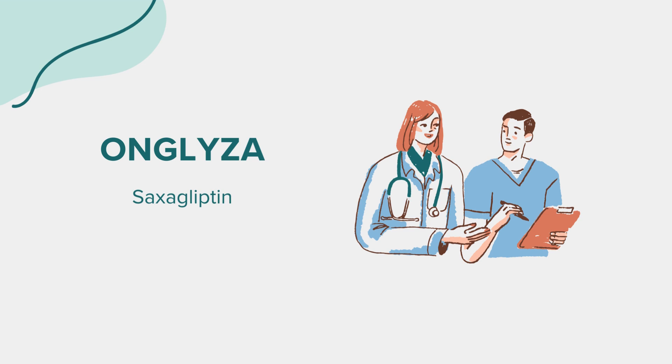While taking Onglyza, it's important to adhere to your prescribed dosage and instructions. It's also advisable to avoid alcohol, as it can potentially interact with the medication and affect blood sugar control. Always maintain good hydration and follow your healthcare provider's guidance to manage your diabetes effectively.